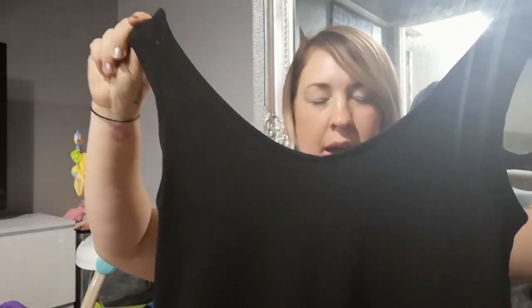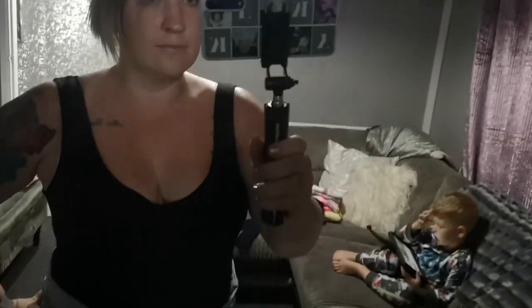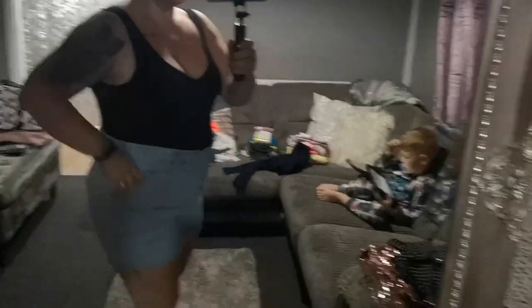Next bodysuit — I picked up a nice plain one because you can't go wrong with a plain black one. It's a V-neck ribbed black bodysuit with the clip at the bottom. Perfect for daytime or evening. I picked that up in a large as well and it was five pounds.